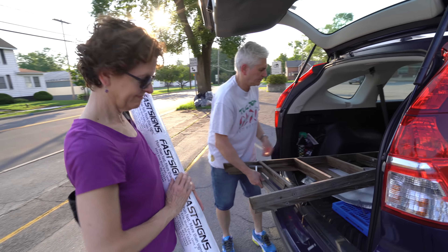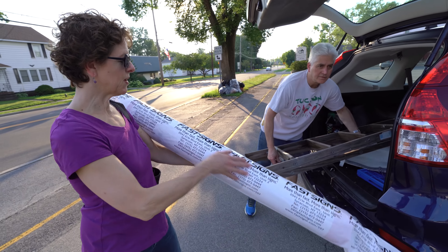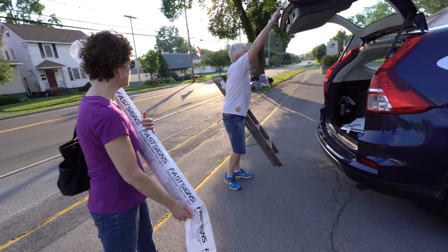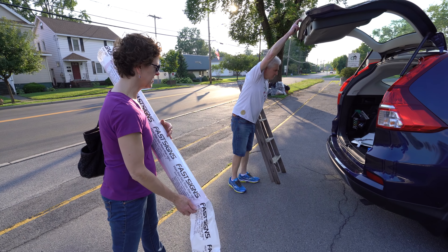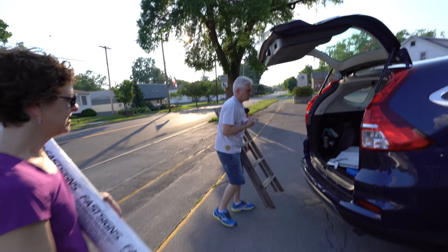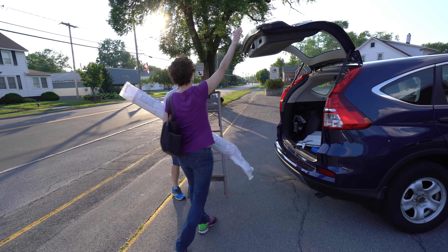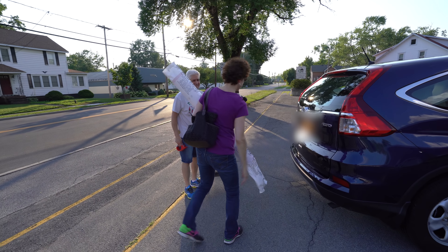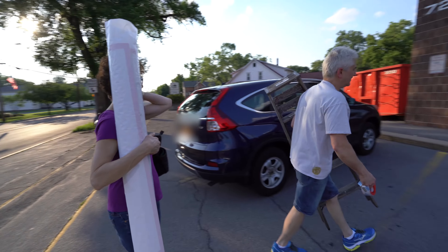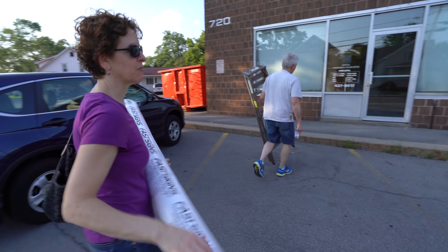I hear you guys got a new sign or something. It's a poster. A big one. Did you get the tape? It's under the silver thing. Do you want me to grab it? I got an extra hand or three. I'll take the tape. We're gonna need keys. He's got them right in his hand. Mr. Prepared.